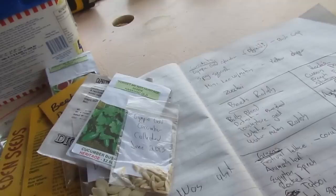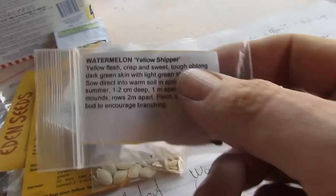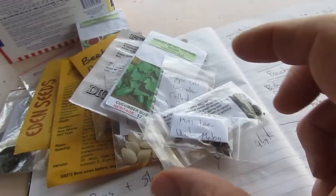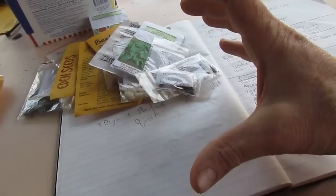More cucurbits — we're not too sure on watermelons yet because I have some stars and moon coming up from Peter in South Australia, thank you. But we might try the yellow shipper and also these again — the Mini Lee. The girls love these; they're a little small round watermelon, probably about 20 centimeters across. You could just about eat a whole one for afternoon tea. They're a really nice little watermelon.